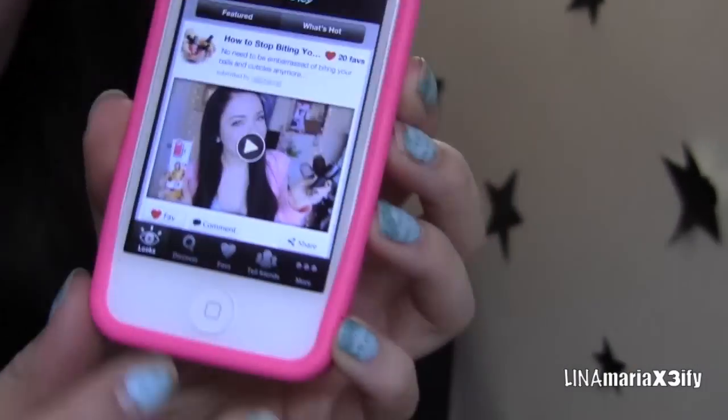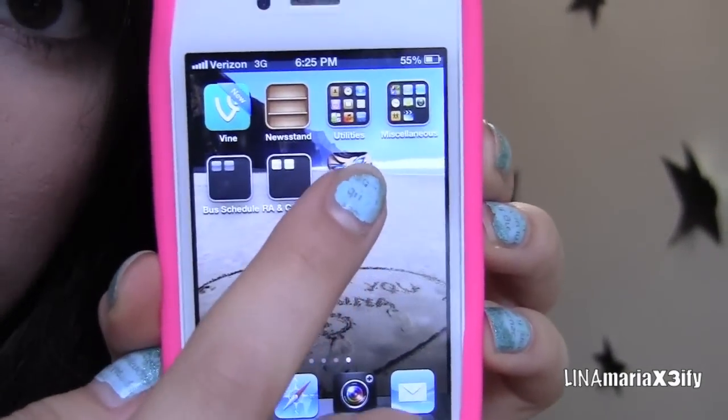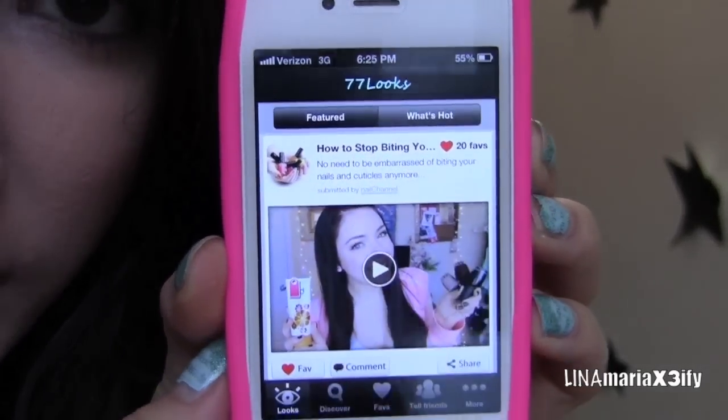This is actually sponsored by the 77 Looks app, and this app is pretty amazing. So let me show you — I'm going to log on to it now. Basically you have this app, and it's called 77 Looks.